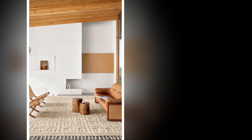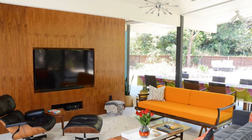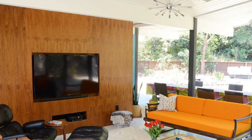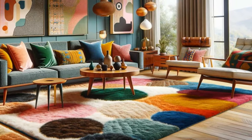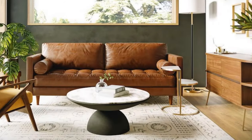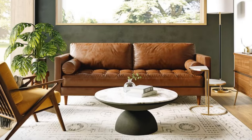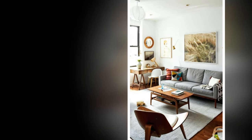Mid-century modern design has a timeless appeal, offering a unique blend of form and function. With its elegant simplicity and effortless style, it's no wonder it has remained a popular choice for living rooms across the globe. Whether you're adding a few iconic pieces or fully transforming your space, decorating a mid-century modern living room involves blending style and function with minimalist, timeless design elements.